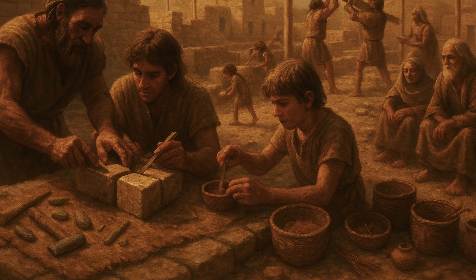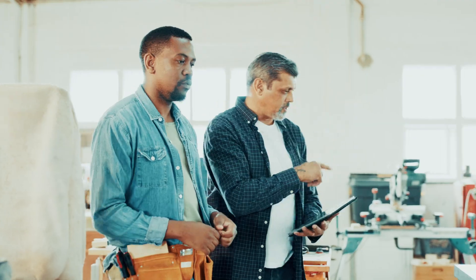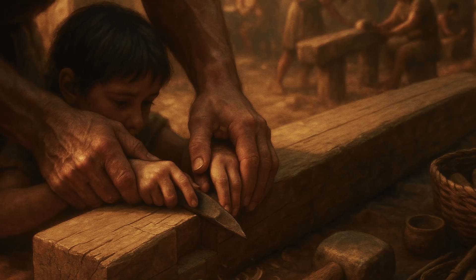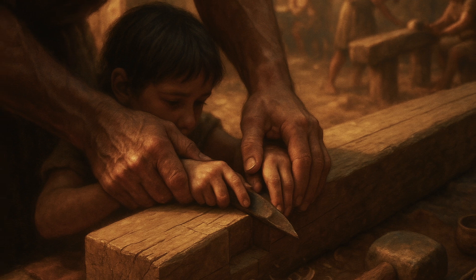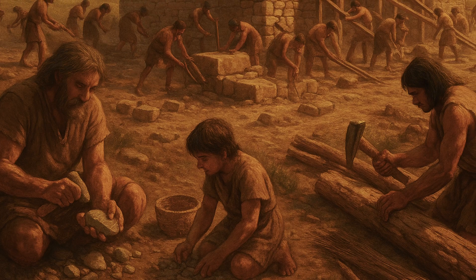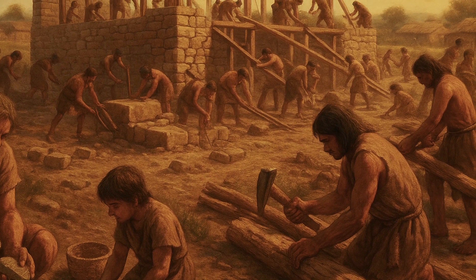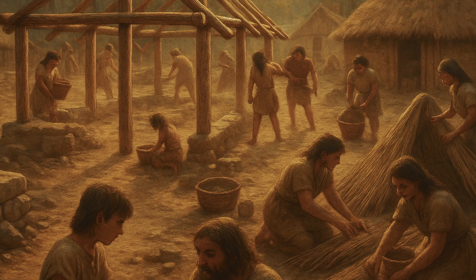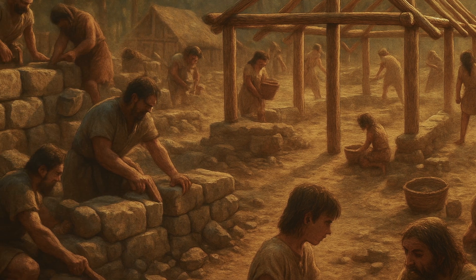Quality control in Stone Age construction relied on community oversight and master craftsman systems. Unlike modern construction where inspectors check work against written codes, Stone Age building quality was maintained through apprenticeship systems and community involvement. Master builders trained apprentices through years of hands-on experience, ensuring that construction knowledge was preserved and refined across generations. Archaeological evidence suggests that major construction projects were community efforts involving dozens of people with specialised skills — tool makers provided the implements needed for construction, while specialists in stone, wood, earth, and thatch contributed their expertise to different aspects of the project.